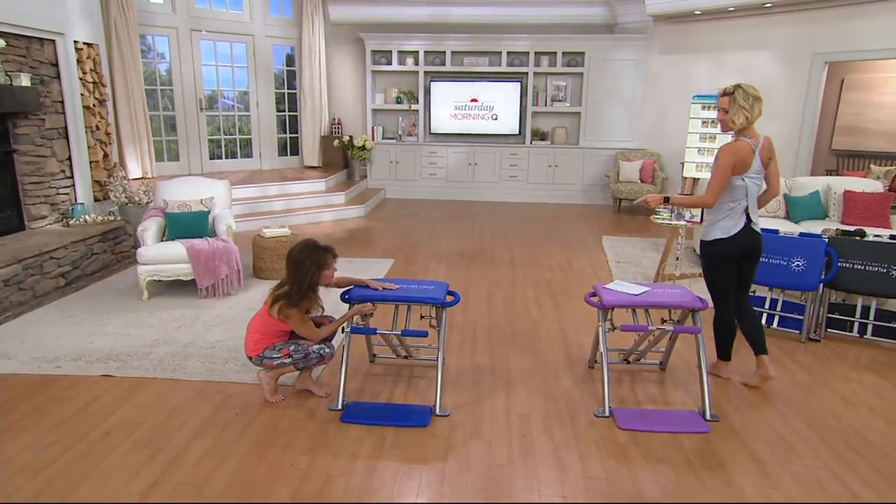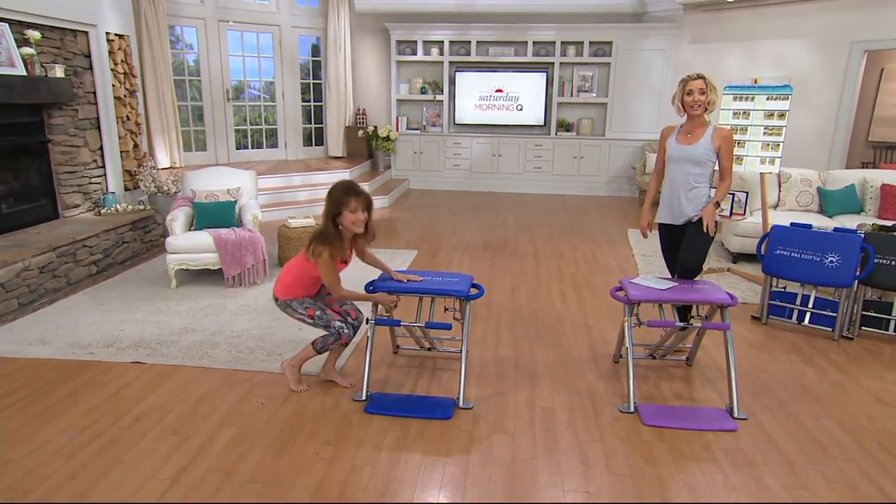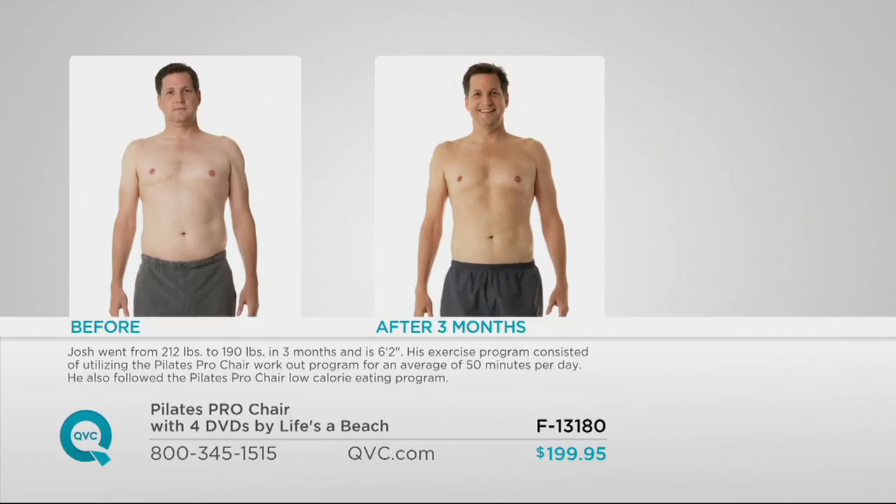Before we get into that, I want to show you some before and afters. Take a look at the results you can expect by using this. This is Josh — he had great results. He went from 212 pounds to 190 pounds in just 12 weeks. He's 6'2", using the Pilates Pro Chair. Look how he has gotten rid of his love handles. He is working on a six-pack, his abs are toned, his shoulders are broader, and you get a much better posture. When you strengthen your core, you strengthen your back.